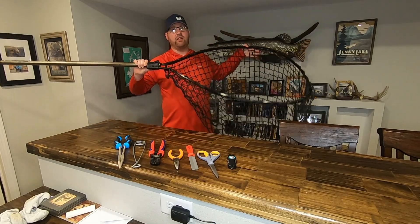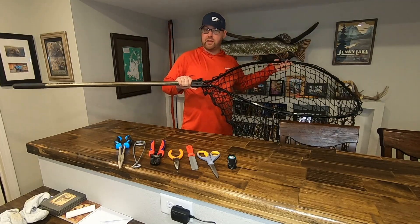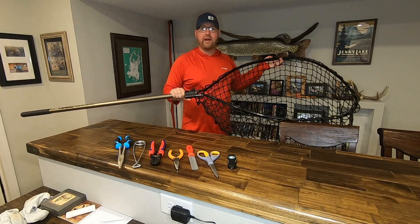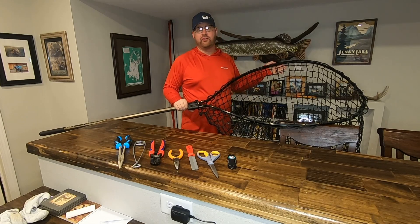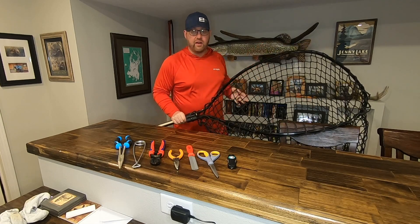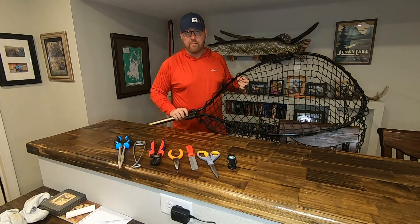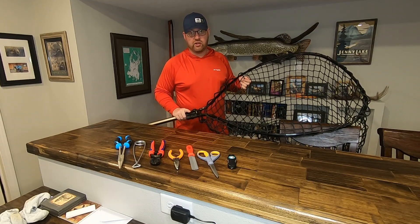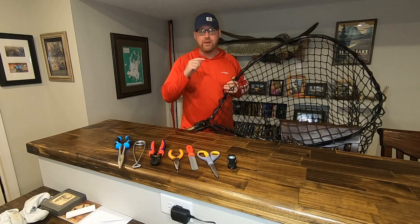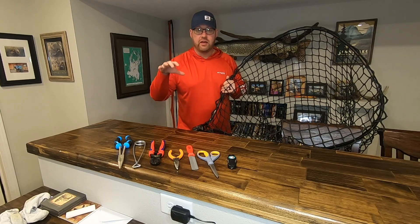The most important tool to start with is a big net. When you see this net you probably think it's ridiculous — this is the Frebrill Big Game net, what I would call a mid-sized musky net. This looks ridiculously large if you're not fishing for pike or musky on a regular basis, or if this is your first trip. But I'm going to show you some video, and this will really tell you why having a big net like this is incredibly important when we're talking big Canadian pike.